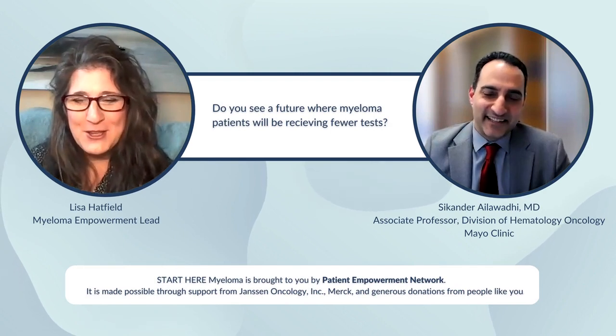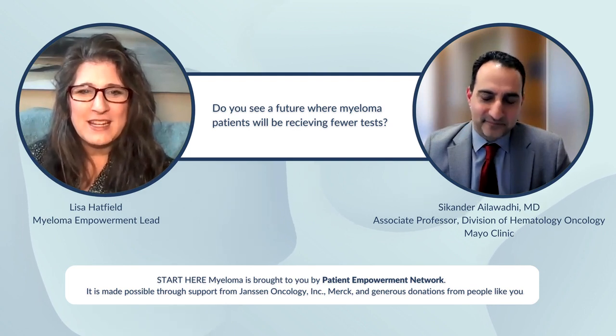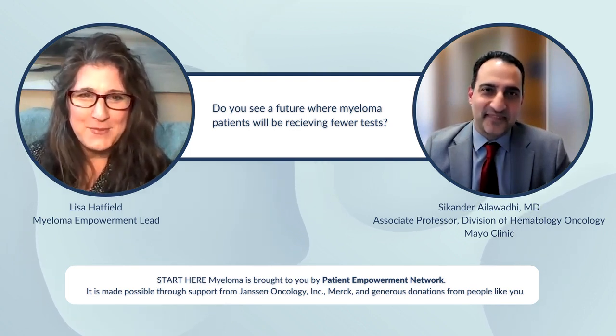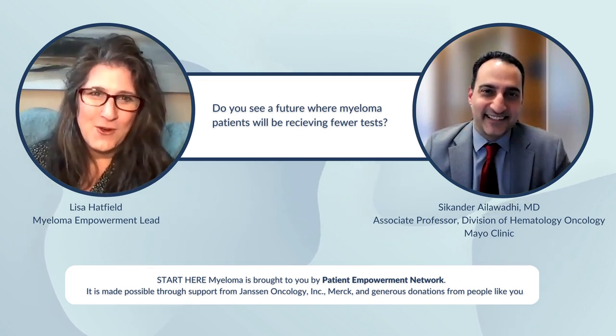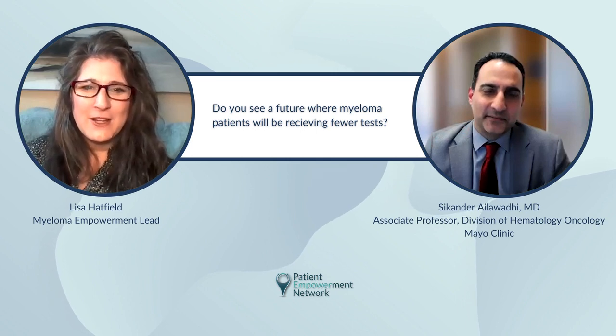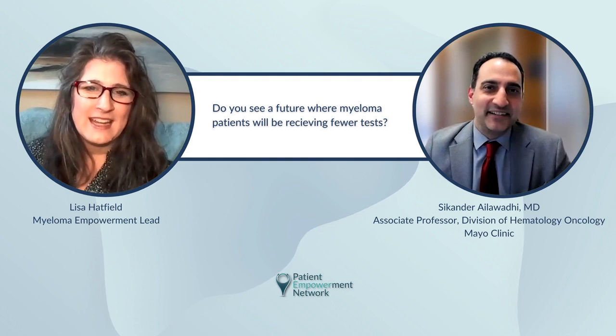For myeloma patients, even though our insurance companies sometimes make us argue with them a little bit — as if we're beating down doors to get a bone marrow biopsy — nobody loves those. I'm not sure why insurance companies think we would actually want that. But in the future, there's talk about mass spectrometry. Do you see a future in some of these newer tests that are coming out?